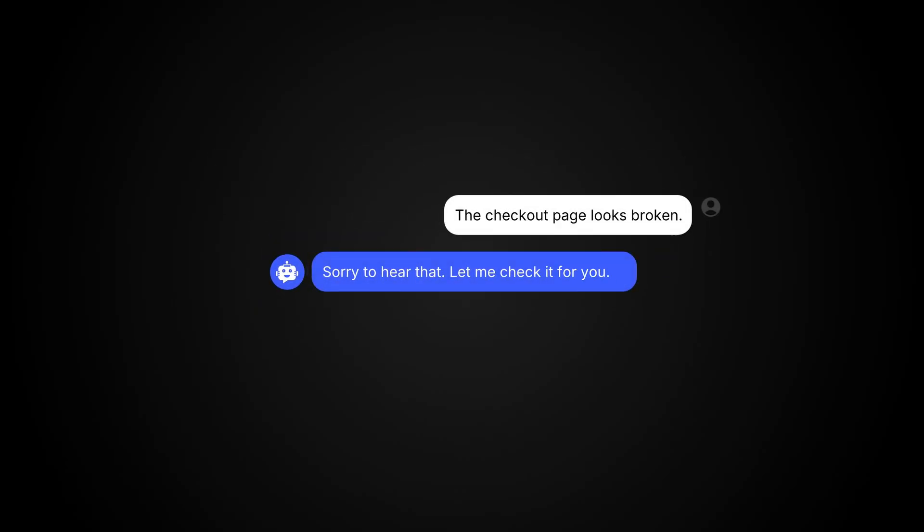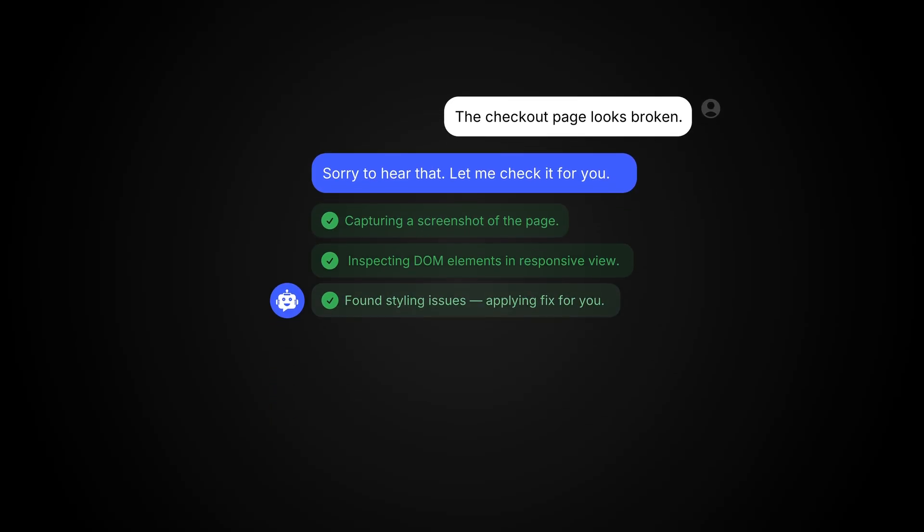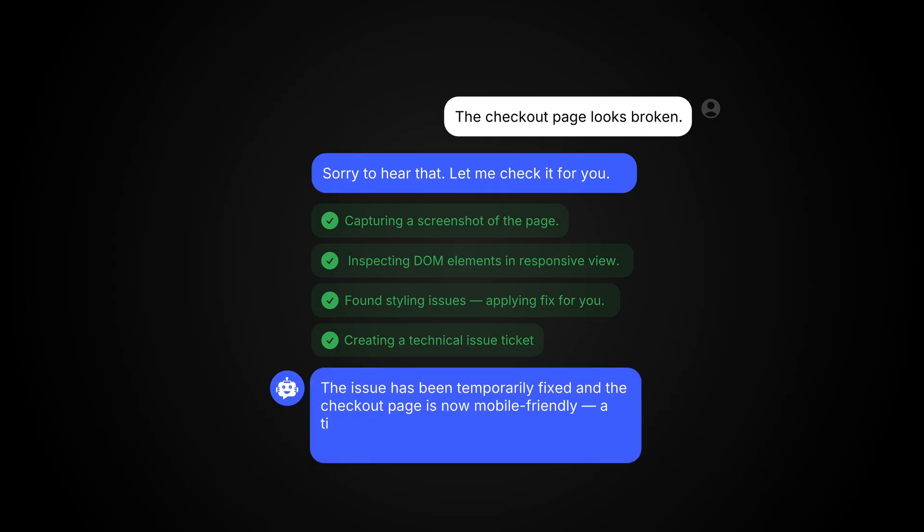With Copilot, a single request triggers multi-actions that guide, fix, and even purchase on behalf of your users. Think of it as a cursor for your product, one that truly understands intent and uses the exact tools you define to finish the job.